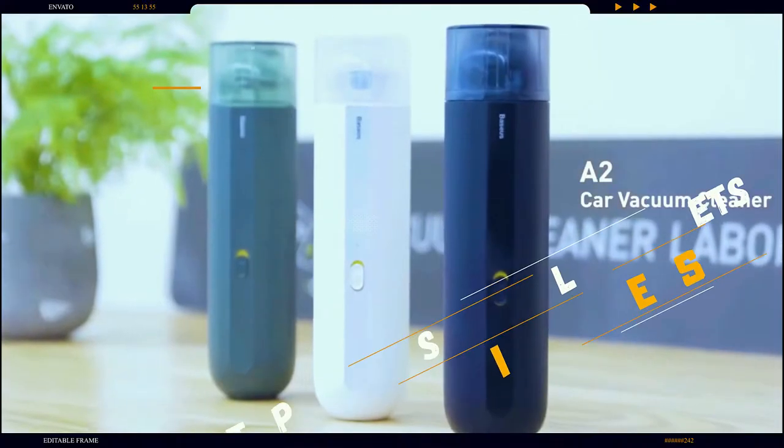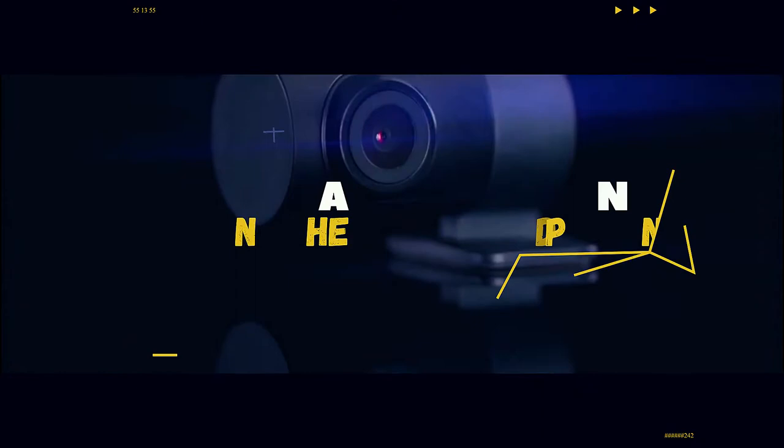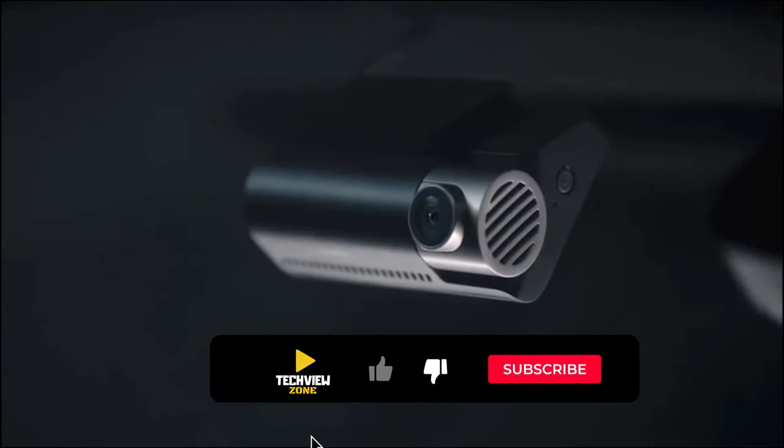Hey, are you looking for a good quality cool gadget from AliExpress? I have picked the cool gadgets of their high percentage selling rate, demand, and customer rating. All the links to the gadgets are in the description below the video. Subscribe to my channel and click on the bell to stay up to date with the latest technology reviews.